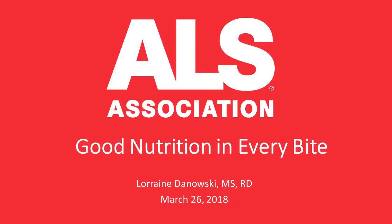Good afternoon, everyone, and thank you so much for joining us for today's webinar, Good Nutrition in Every Bite. March is National Nutrition Month, and our presenter today is Lorraine Donowski. Lorraine has been a registered dietitian with the Christopher Pendergast ALS Center at Stony Brook for 15 years and is an original team member.